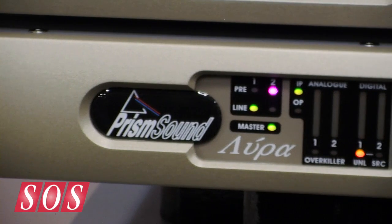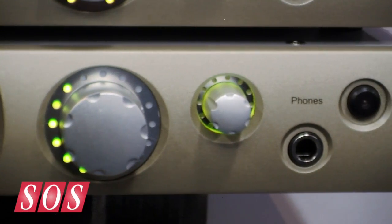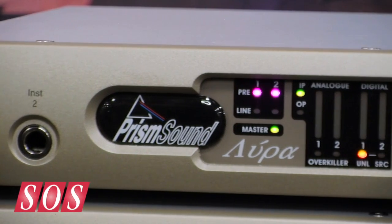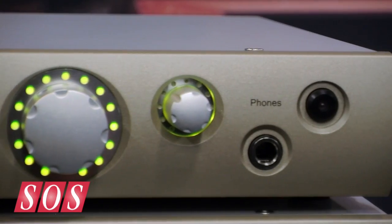I'm here on the PRISM Sound stand with Graham Boswell from PRISM Sound talking about the new baby Orpheus interfaces, which are the Lyra interfaces — Lyra 1 and 2. What we've tried to do with Lyra is to bring the Orpheus technology into a smaller format, so we've got a two-channel interface but with the same audio capability and the same quality as in the Orpheus unit.